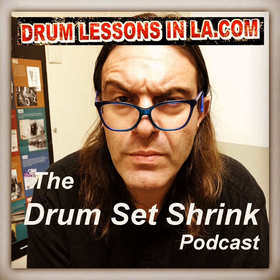Thanks for listening. Visit drumlessonsinla.com for online and in-person drum coaching. Till next time.